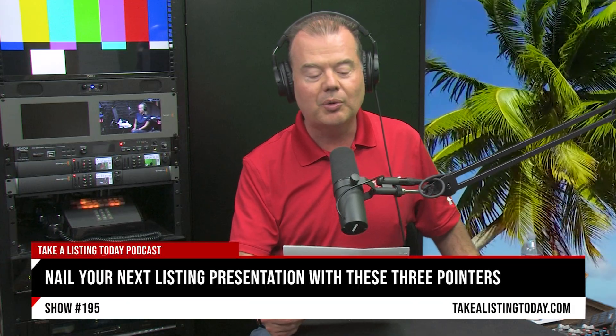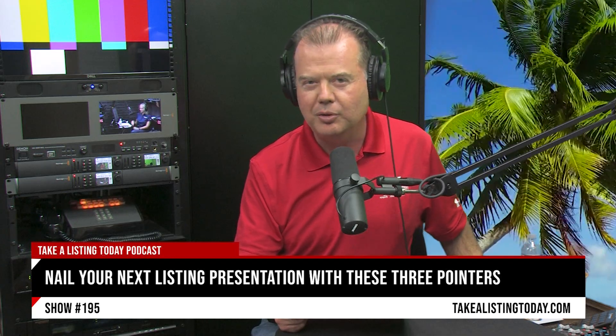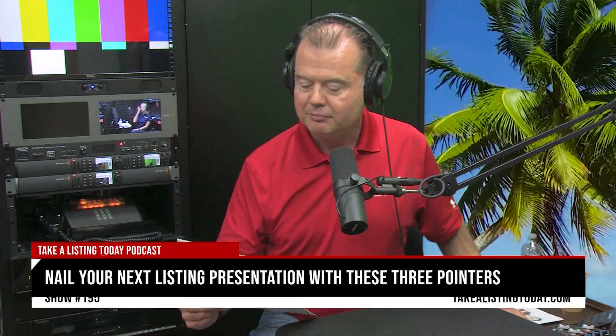Today's show is all about nailing your next listing presentation with these three pointers. In today's market, a successful listing presentation is more crucial than ever. It not only differentiates you from the competition but builds trust with potential clients, positioning you as the expert they need to navigate a complex market.